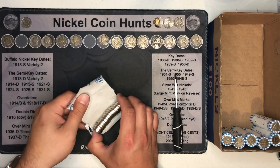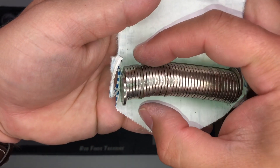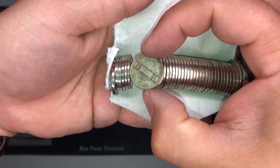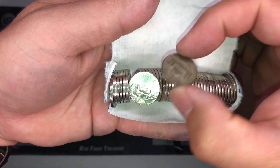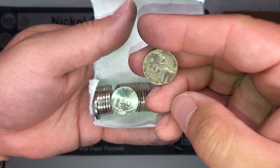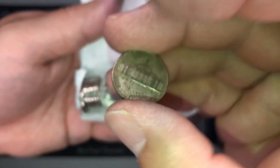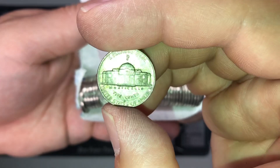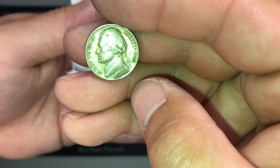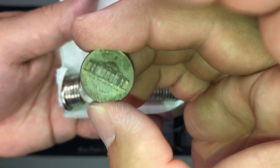Just opened roll 44 — we could have another silver war nickel here. I'm going to film this live. Yes! Caught that one live, and it's another 1943 out of Philly. Two silver war nickels in this box! I'll check it for the doubled eye and the 2 over 3 in the date — this one's in a lot better shape. We've got our second silver war nickel of the box.